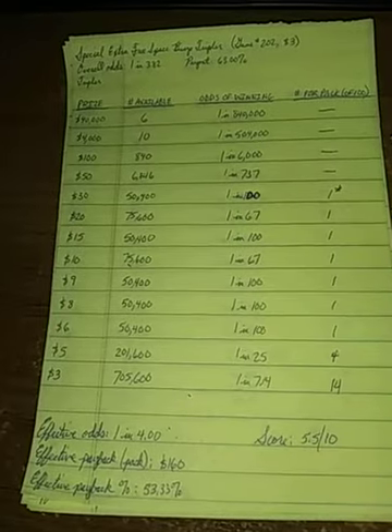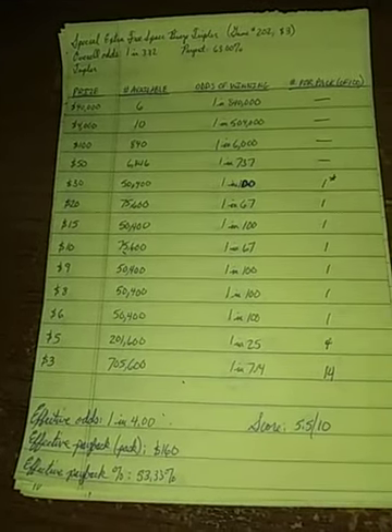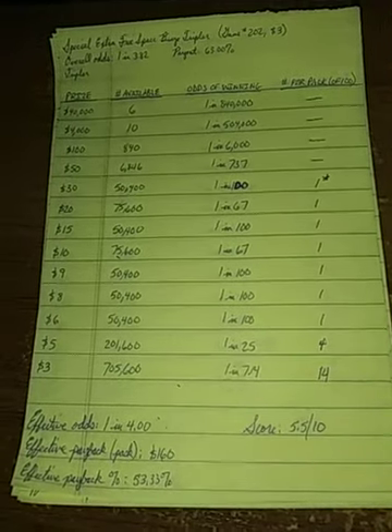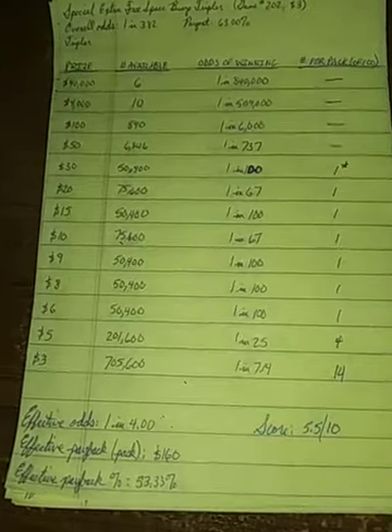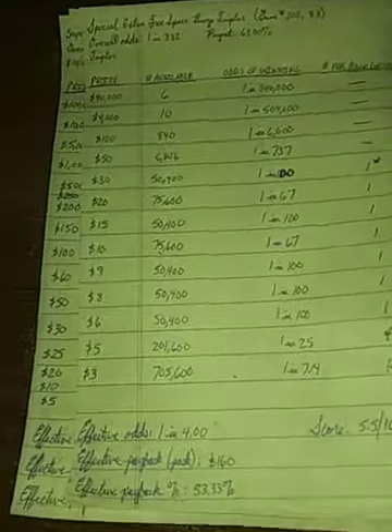Another reason I like playing bingos and crosswords is they typically have effective paybacks over 50%, and this one is no exception. I've been giving a lot of scores between 4 and 4.5 lately, some even lower. This one is a 5.5, which is a little better than normal.